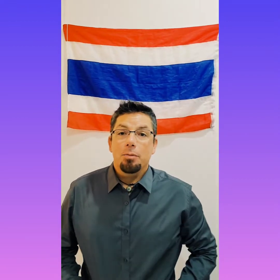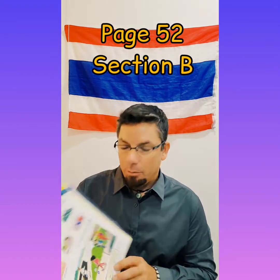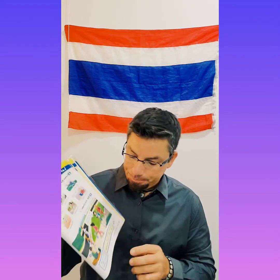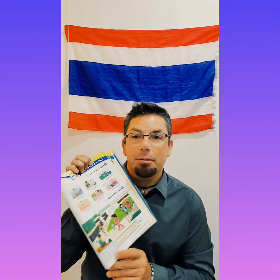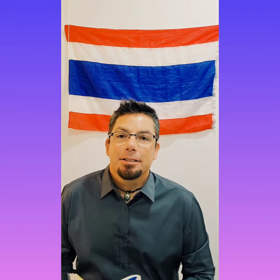Hello students and welcome back to class. Are you excited for your English Extra Lip Sync assignment? I hope so because I'm really looking forward to seeing them. Today we're back with Let's Go and we're on page 52, looking at section B, and we're going to practice some verbs and making some sentences.